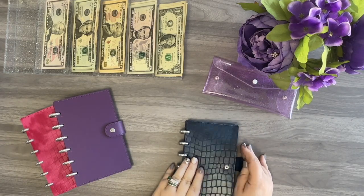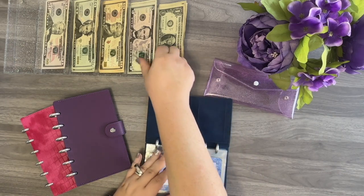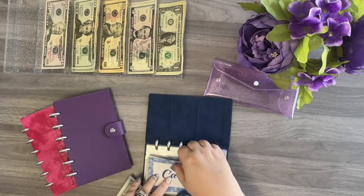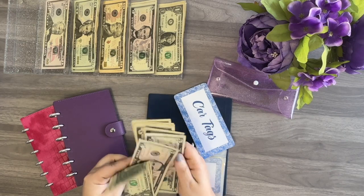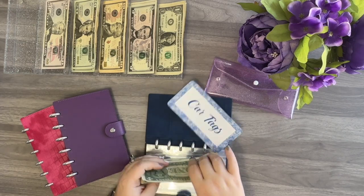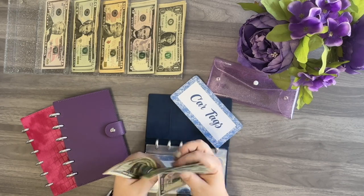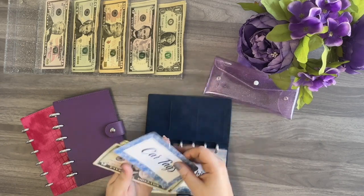Now let's move on to our lower priority sinking funds. The first category is car tags and it's going to get $7. After stuffing, it currently has $28. This is to cover my husband's plate, my plate, as well as a utility trailer we have.